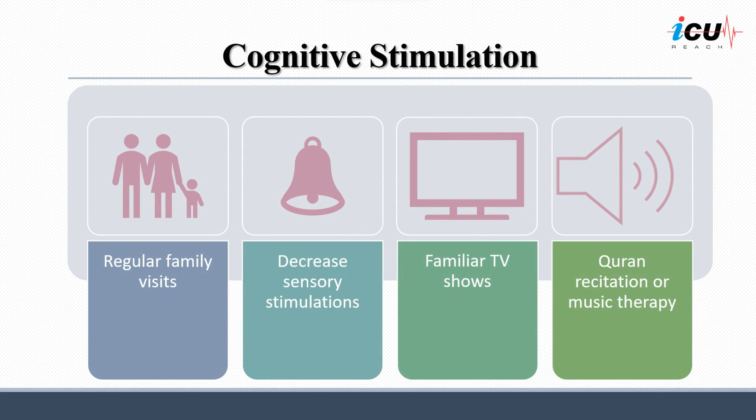Patients with cognitive impairment, in particular, may benefit from activity such as regular visits from family and friends. At the same time, sensory overstimulation should be avoided, particularly at night. Familiar TV shows, Quran recitation, or music therapy may help in cognitive stimulation.